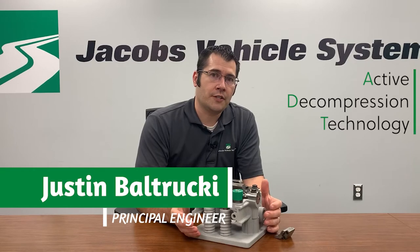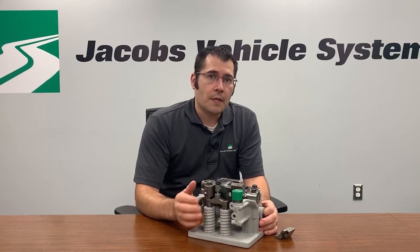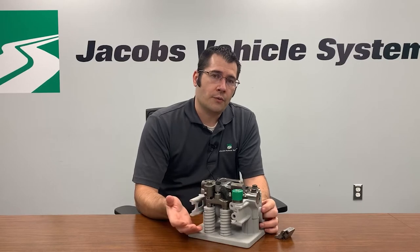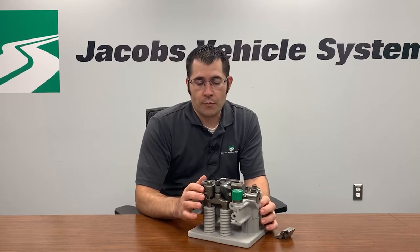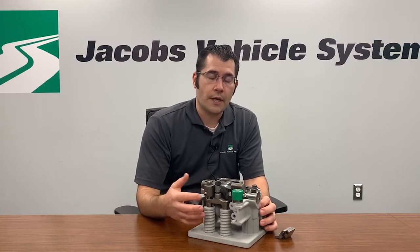ADT is our active decompression technology. In this technology, what we do is we minimize the work that the cylinder is doing during engine starting and engine stopping. What that does is we basically decompress the cylinder so that no cylinder pressure is formed at low engine speeds.